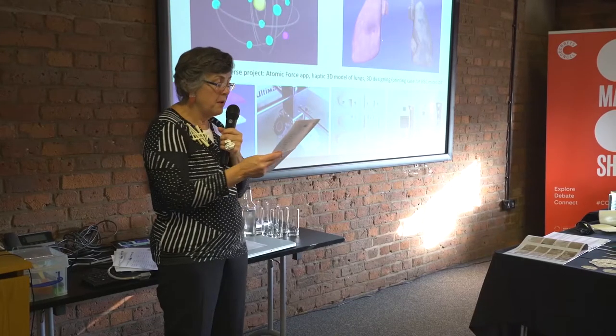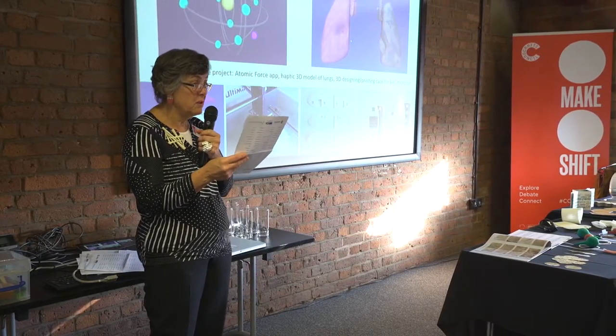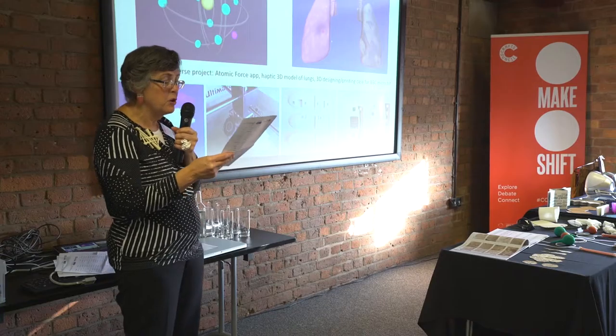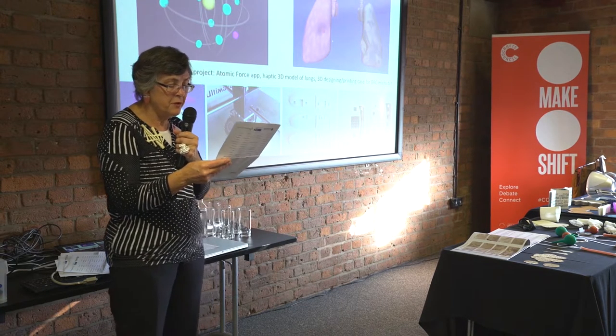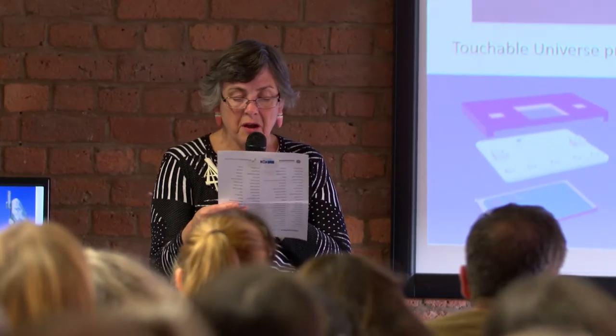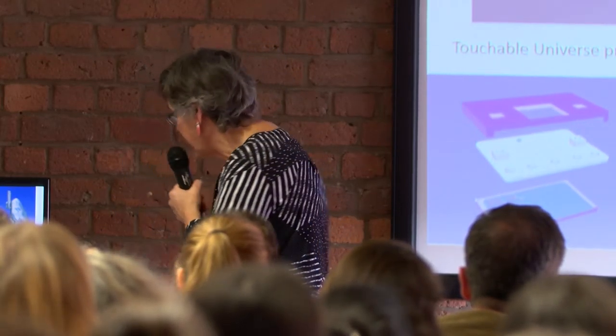The pink healthy lung feels soft — it actually does feel soft and spongy to touch — whereas the smoker's lung is hard and scarred and feels horrible. Kids are also building cases for their BBC Microbits, and in art, design and craft they can access 3D printing on their own artistic terms. They don't have to go into CAD.